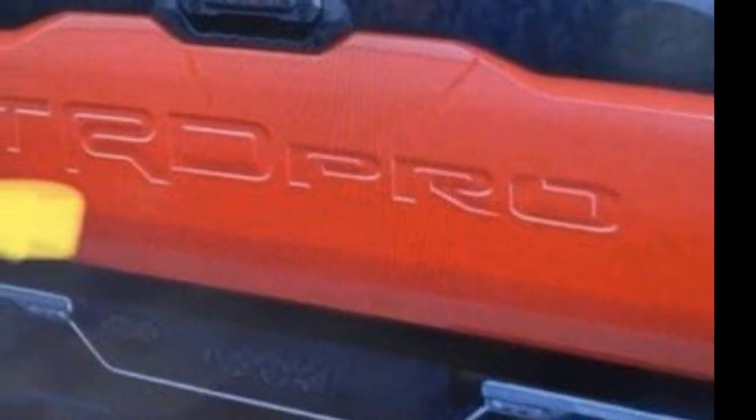The previous model had the script stamped into the rear quarter panel. The black texture from the front bumper and fender flares is also found on the rear of the TRD Pro.